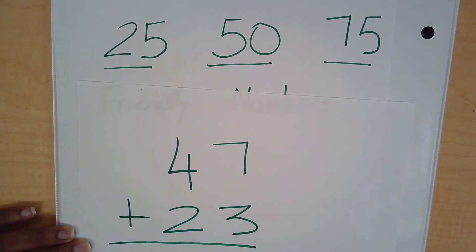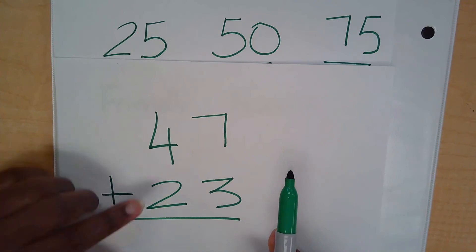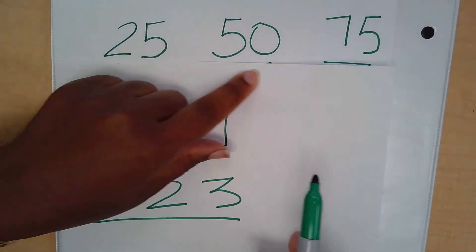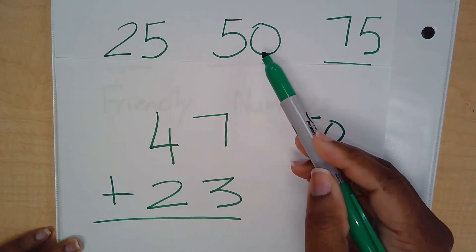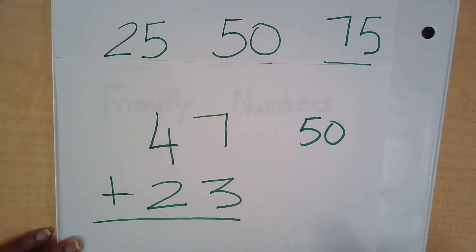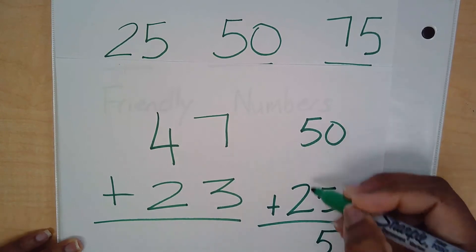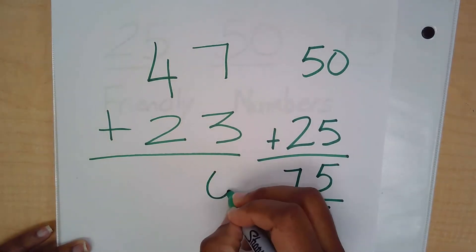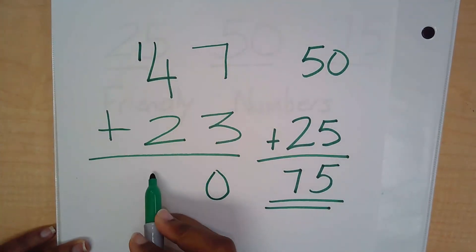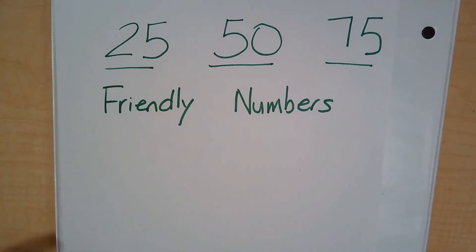Now let's try with two-digit numbers: 47 plus 23. This might be a little simpler. Is 47 closer to 25, 50, or 75? It's closest to 50. And for 23 — is it close to 75? Not at all. Close to 50? Not quite. Close to 25? Absolutely. So we use 25. Solving: 0 plus 5 is 5; 5 plus 2 is 7. Our compatible answer is 75. Verifying the exact: 7 plus 3 is 10, carry the 1; 4 plus 1 plus 2 is 7 — exact answer is 70. See how close they are!